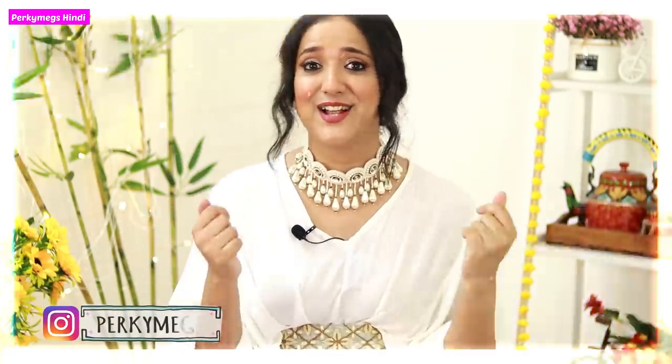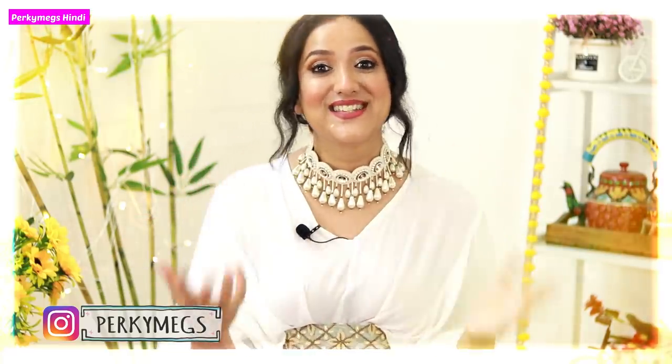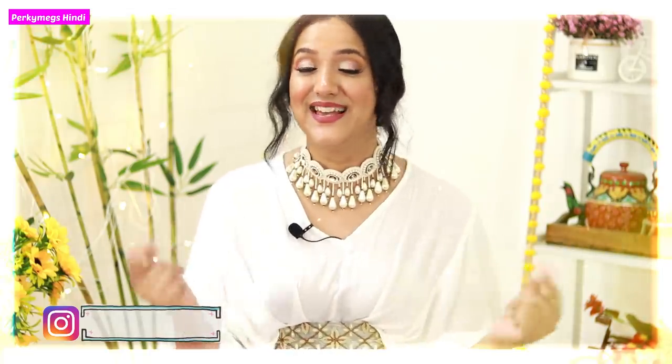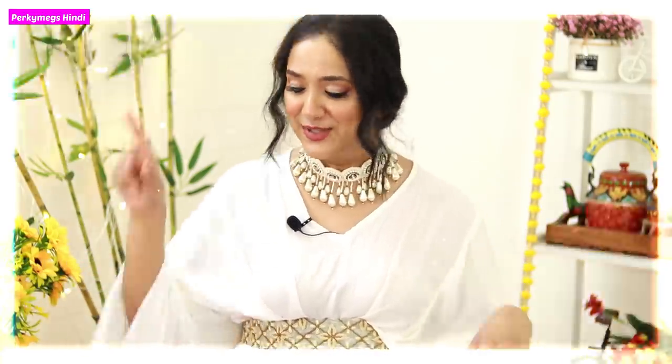Follow me on Instagram guys, I am putting up a lot of updates and reels so you will miss things if you don't follow me. My Instagram handle is Pocky Makes 2, follow me there. Now let's start this festive haul video. I had a lot of things from Ajio and some other things, so this is part 2 of the festive haul.